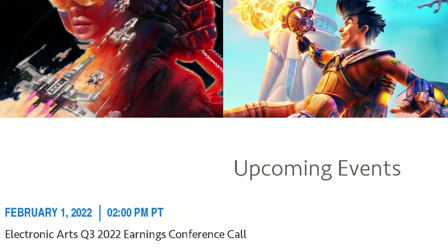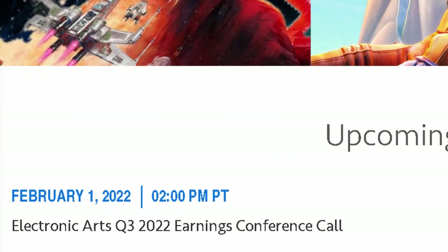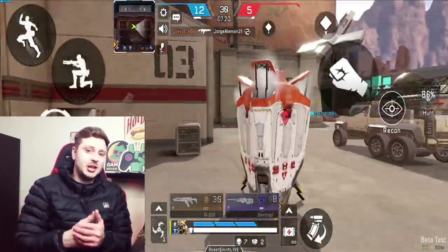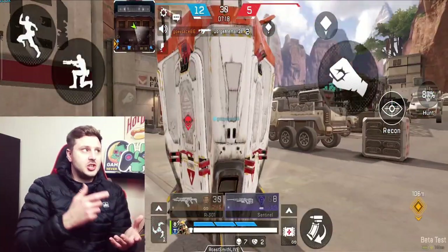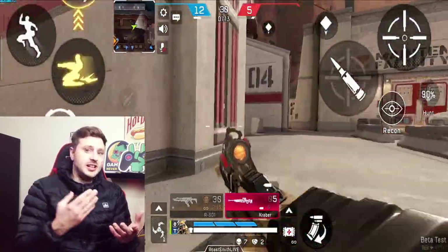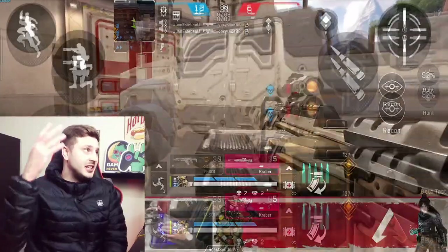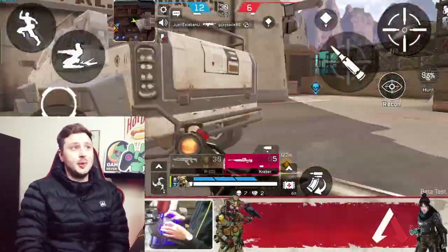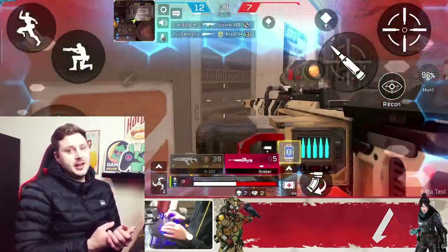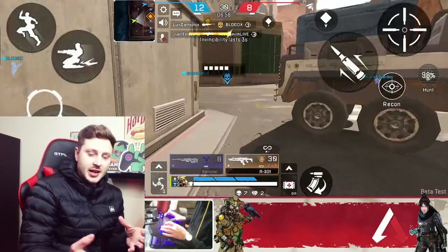Next up is the EA press conference, which is coming in February — you can see the date on screen. If you want to tune in, you can watch it on my live stream, or you can go to the page I'll link in the description and sign up to listen in yourself. That's basically all the new news we've got for Apex Legends Mobile. iOS is confirmed and we're definitely going to be getting it, but the unconfirmed part is whether it will be in the next beta or not.